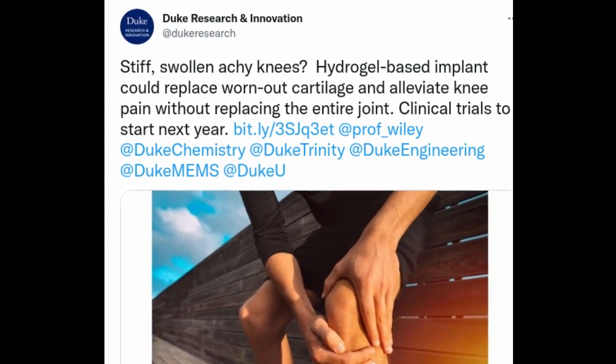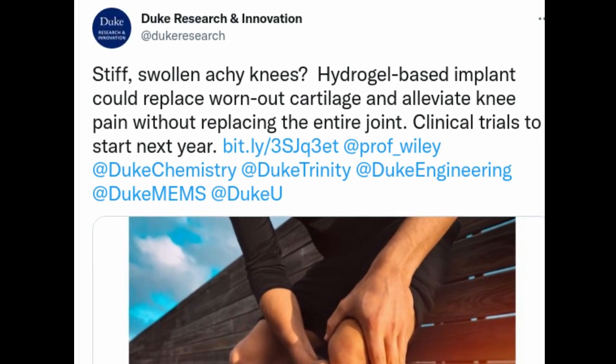Over-the-counter pain relievers, physical therapy, steroid injections — some people have tried it all and are still dealing with knee pain. Often, knee pain comes from the progressive wear and tear of cartilage, known as osteoarthritis, which affects nearly one in six adults — 867 million people worldwide.